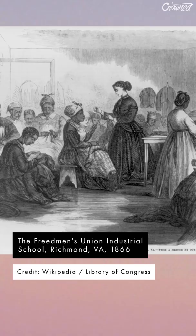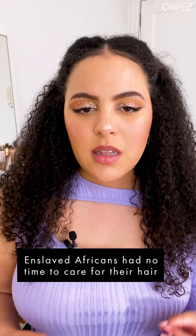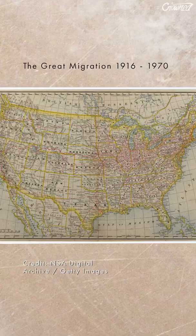During enslavement, Black grooming traditions took a back seat because enslaved Africans were forced to work 10 to 16 hour days, leaving them with no time or access to oils and butters and tools to care for their hair.